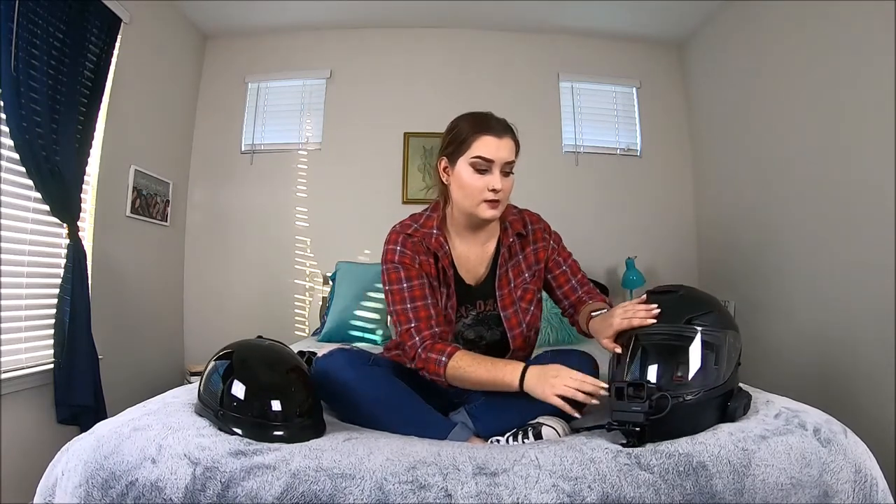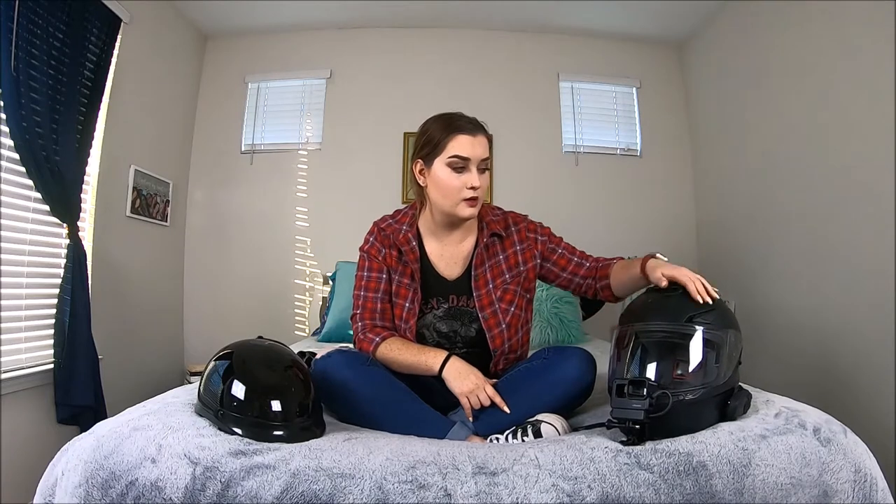Another reason I like a half helmet is it gets hot — super hot during the summer and you're dying with a full face on. You do have vents on full face helmets — there's one on top and a couple on the sides — but it's still not going to be anywhere near as cool as a half helmet. So if you're in a warmer climate and have heat problems, a half helmet is beneficial for that reason.